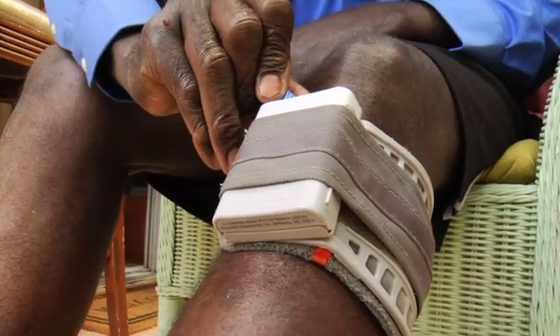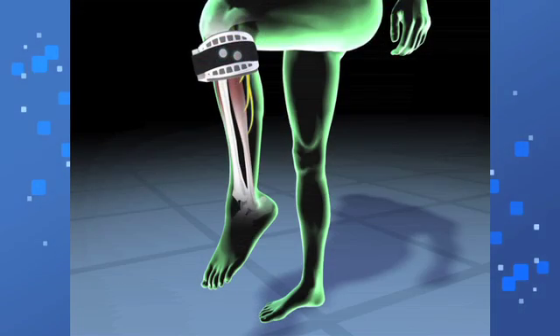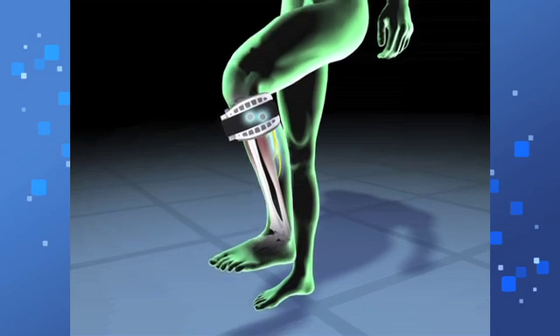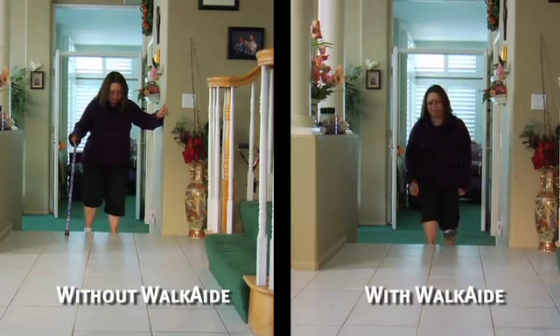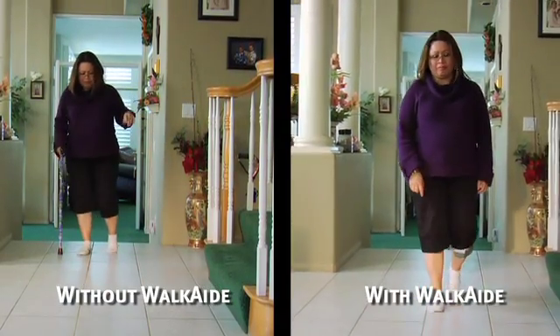The WalkAid is an orthotic device that applies electrical stimulation to the peroneal nerve to dorsiflex the foot. It is also unique in that it can be programmed to dorsiflex the foot at the exact time during gait when the foot needs to be dorsiflexed to clear the toe during swing phase.